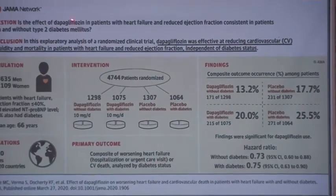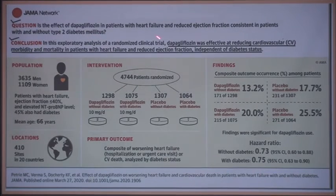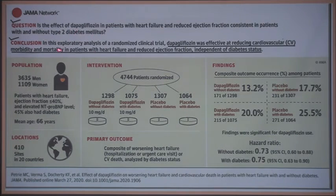The DAPA-HF trial question: is the effect of dapagliflozin in patients with heart failure and reduced ejection fraction consistent in patients with and without type 2 diabetes? Conclusion: in this exploratory analysis of the randomized clinical trial, dapagliflozin was effective at reducing cardiovascular morbidity and mortality in patients with heart failure and reduced ejection fraction, independent of diabetes status.